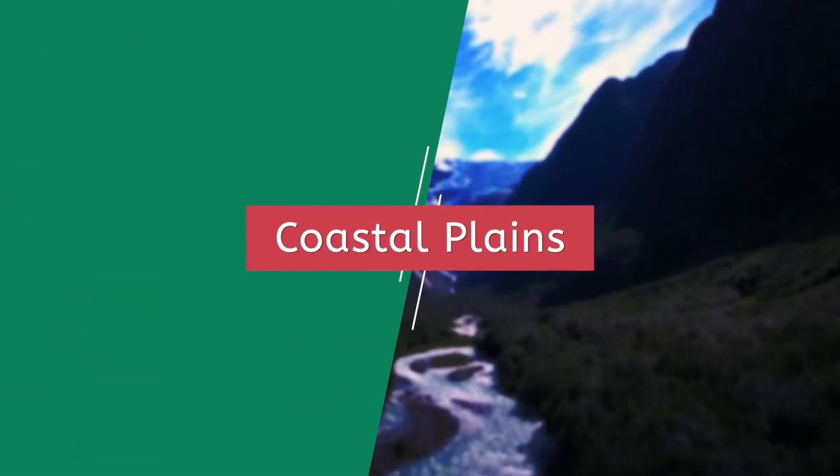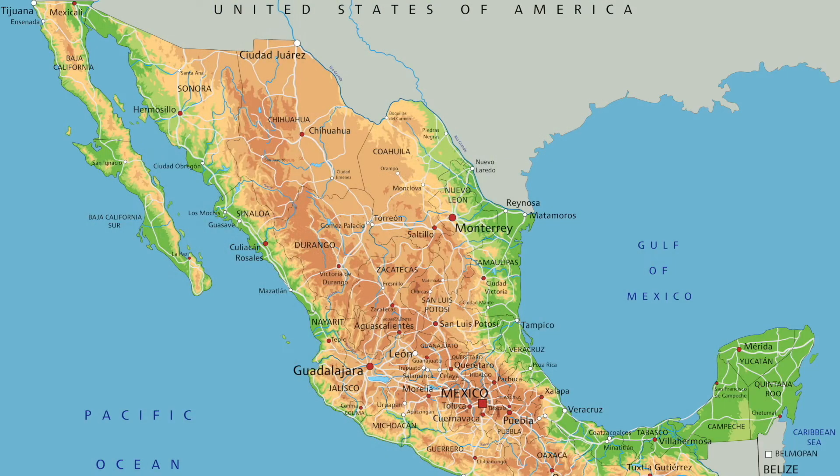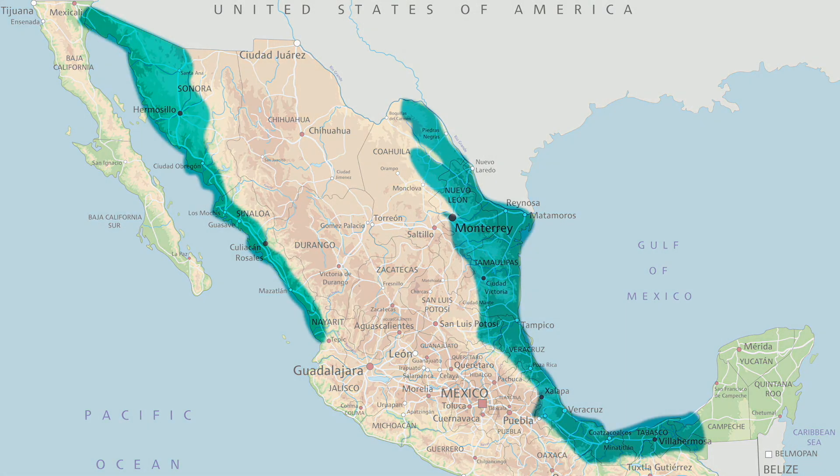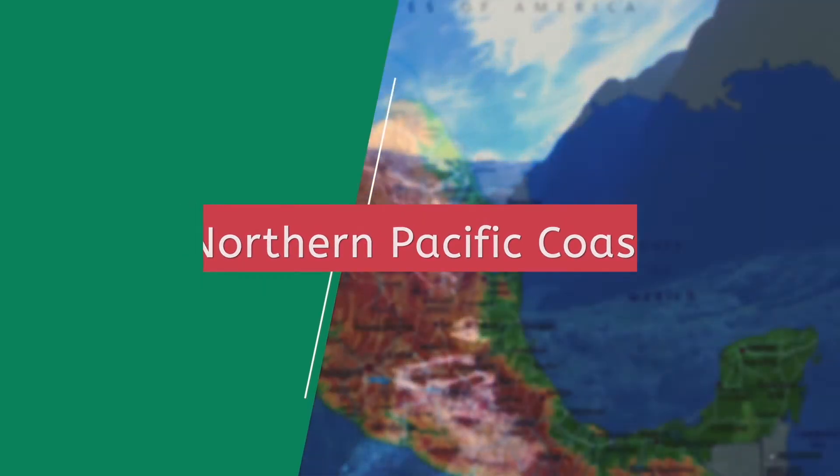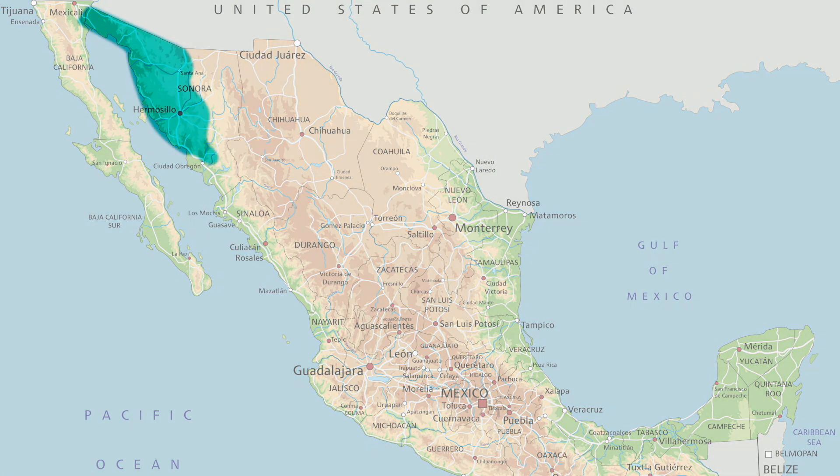To the west of the Sierra Madre Occidentals and to the east of the Sierra Madre Orientals lie the coastal plains. But, as with the Central Plateau or Altiplano, the coastal plains are also broken up into different sections, each with its own unique ecosystem and usage. To the north, the dry, hot Pacific coast is home to numerous beaches and very few people.